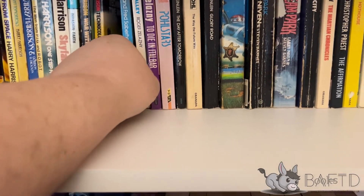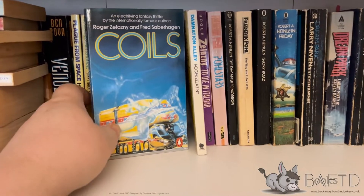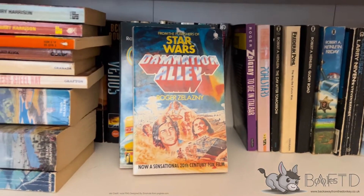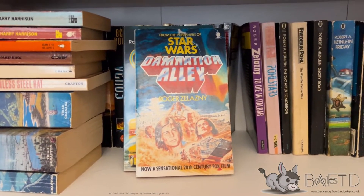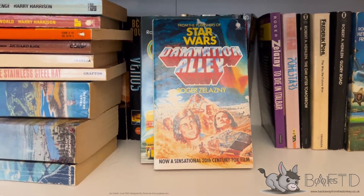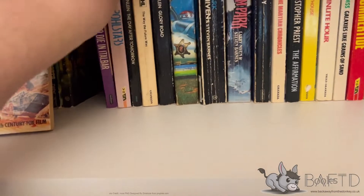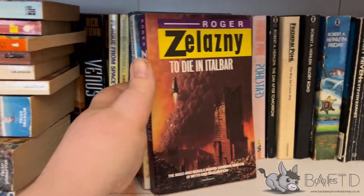I'll hit some Roger Zelazny. Of course, with some Fred Saberhagen - a book that's quite underrated, nobody remembers. Damnation Alley, and this is the film tie-in version. Because Damnation Alley was released the same year as Star Wars, and the Star Wars novel did so well - it was one of the sort of precursors to the film coming out - they really liked pushing that from the publishers.